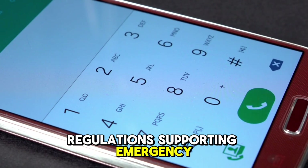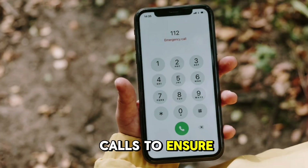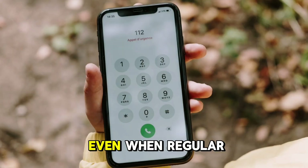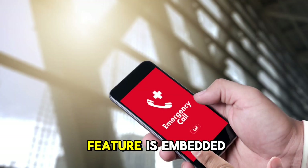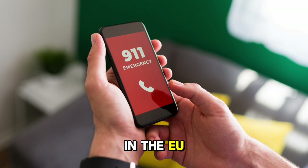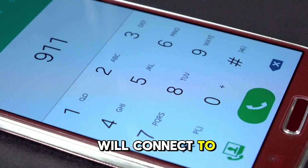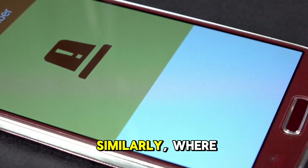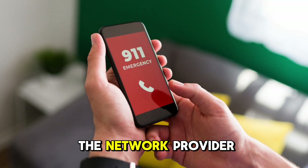Regulations supporting emergency calls. Governments and international bodies regulate emergency calls to ensure that people can always reach emergency services in times of need, even when regular network coverage is unavailable. This is why the feature is embedded into the design of cellular systems. For example, in the EU, you can dial 112 from any mobile phone and it will connect to emergency services through any available network. In the U.S., 911 works similarly, where any operational tower can route your call regardless of the network provider.